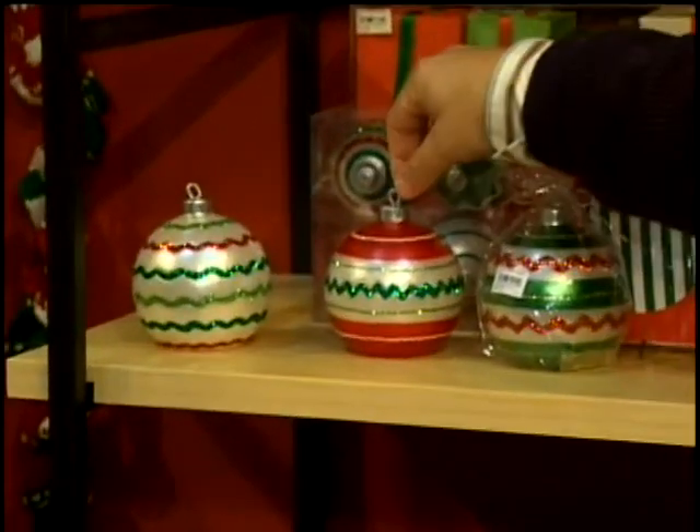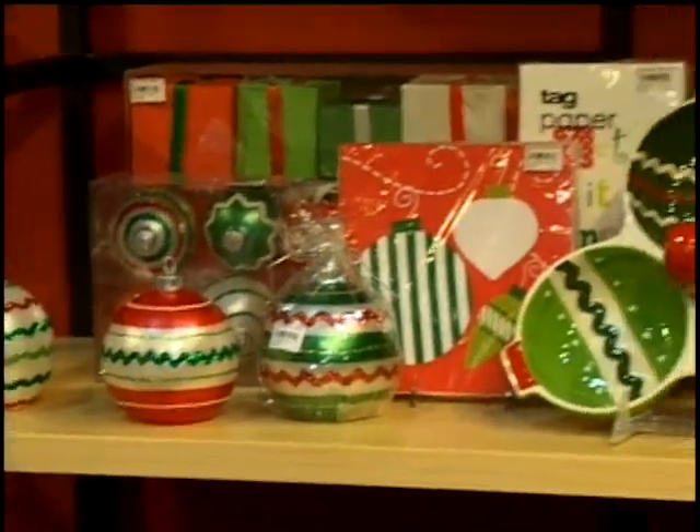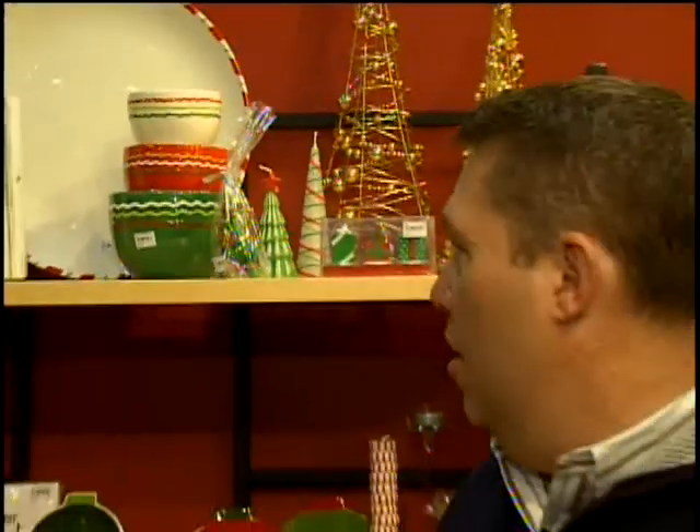These are candles where the wick is actually looped to give the impression of being an ornament. Carrying the rick rack into small mixing bowls — functionality is fundamental to what we do. So having mixing bowls that are appropriate for prep bowls, little serving pieces, as well as kitchen preparation.